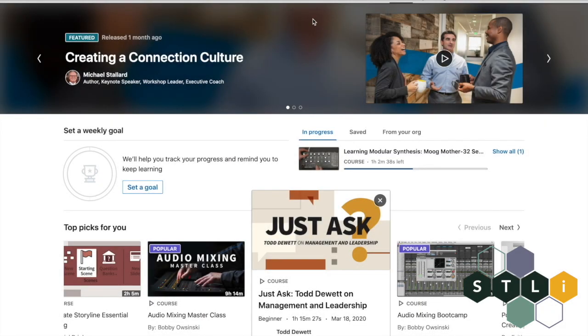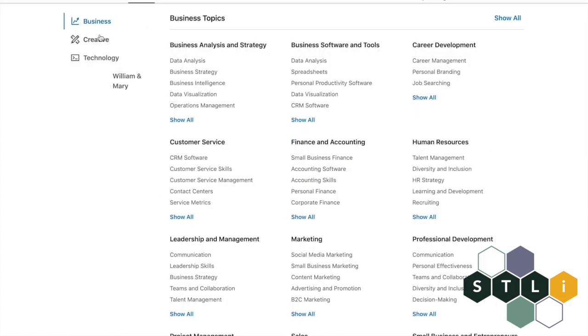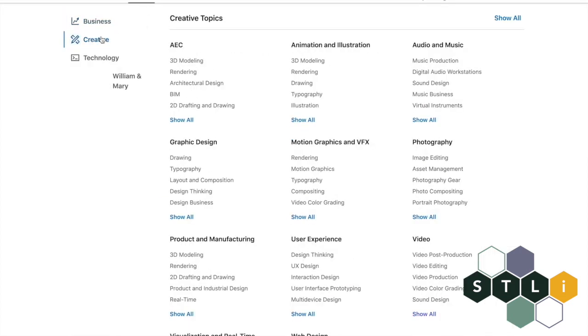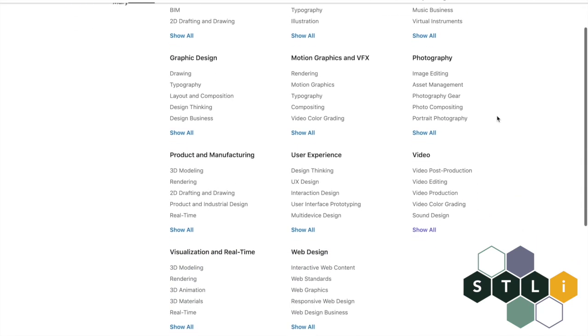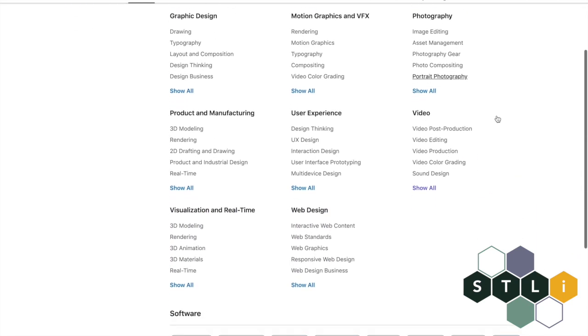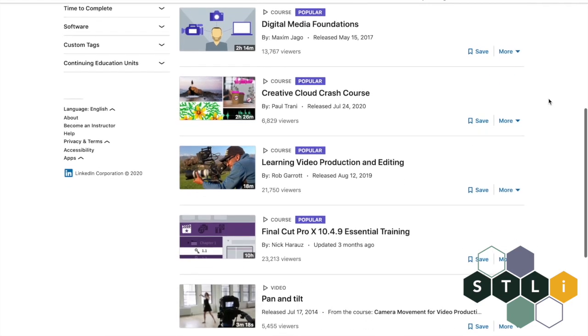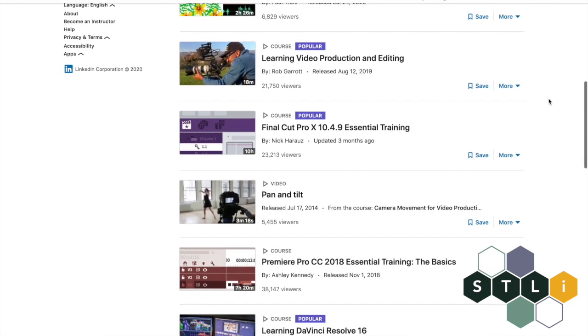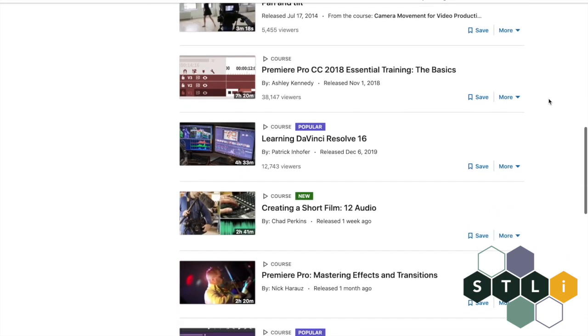The first resource I want to tell you about is LinkedIn Learning, and if you're a William & Mary student or faculty this is free for you to use. It's essentially a course platform that enables you to learn all sorts of skills across business, creative fields, and technology with a bunch of easy-to-follow how-to videos and classes. You can simply pick a category, scroll through, or search in the search bar and you'll come up with hundreds of hits, all taught by professionals in the field themselves.